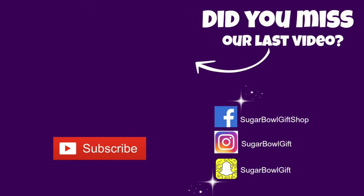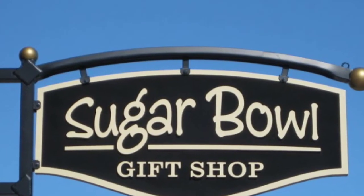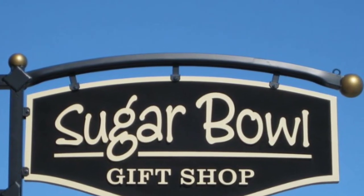If you love these ideas, go ahead and subscribe to our channel — we put out a new video every week. Happy holidays from Sugar Bowl, where gifts are always sweeter!